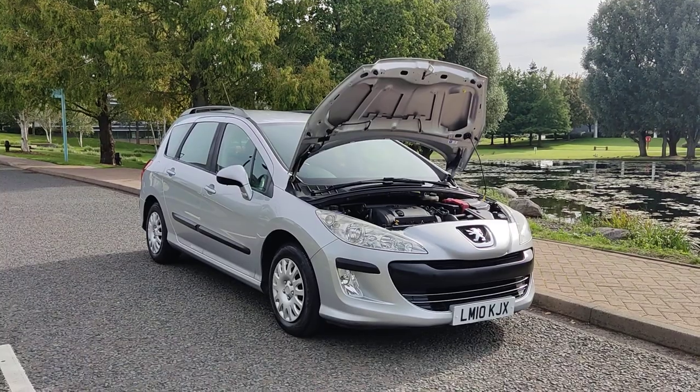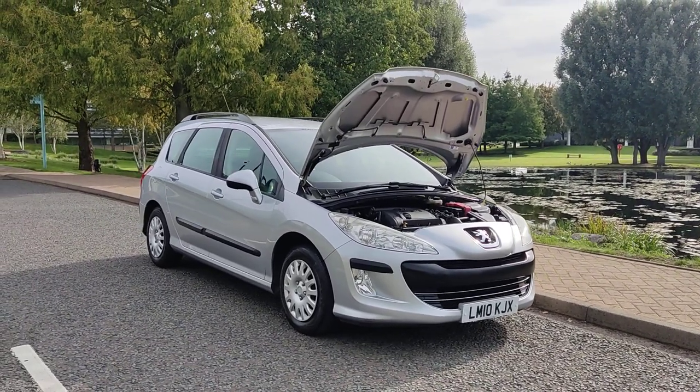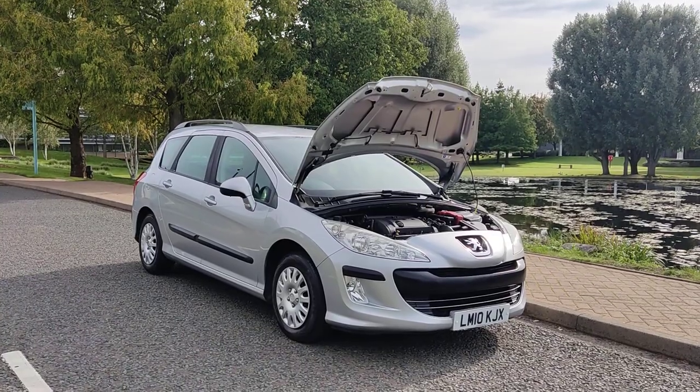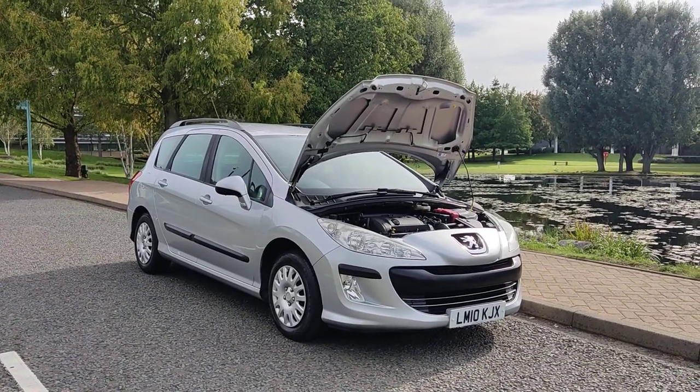If you need any further information about this beautiful Peugeot 308 1.6 VTi, five-door estate, petrol automatic, only 48,000 miles on the clock, one year MOT, no advisories, and only two former keepers, please do not hesitate to contact Oak Deans Limited. Thank you.